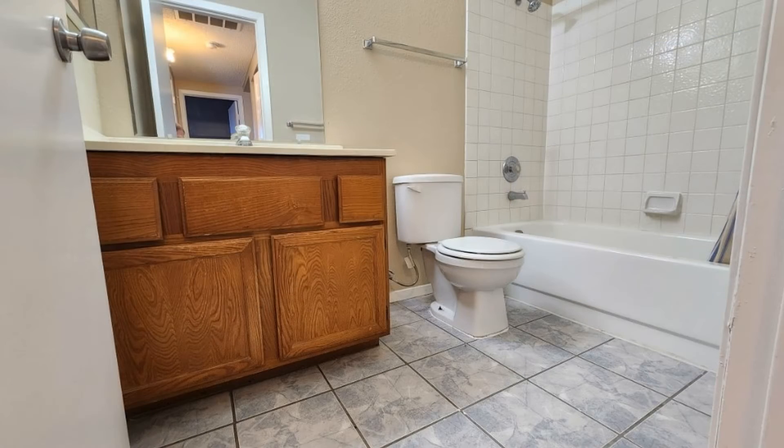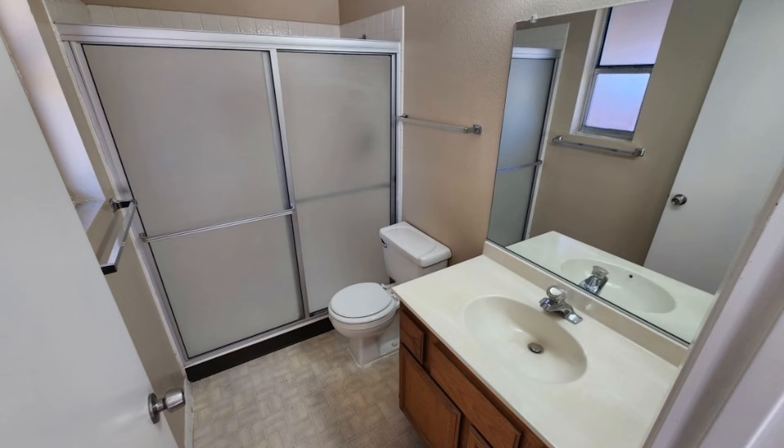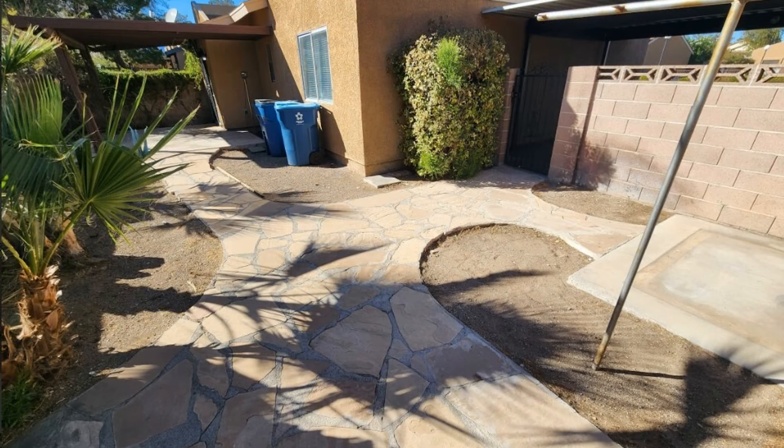Conveniently located across from the community pool and close to shopping, restaurants, and movie theaters. If you're interested in this Las Vegas, Nevada rental property, or want to know what other rentals are available in the area, contact us today. We are ready to help you find your next home. Rent from us and experience living in a professionally managed home. Give us a call now.